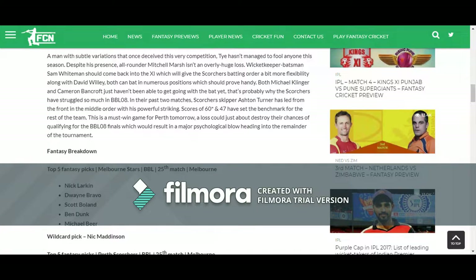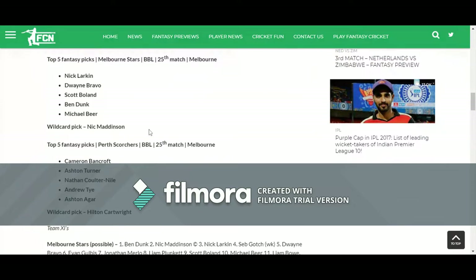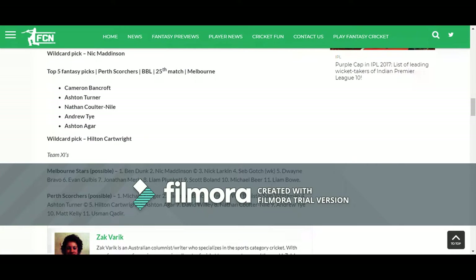Barisal Scorchers will try to play better cricket in this match. You can see the top 5 picks of both teams in this article. I am going to use these top 5 picks and the probable 11 to pick my team. I usually pick all 5 players listed for both teams on this website.